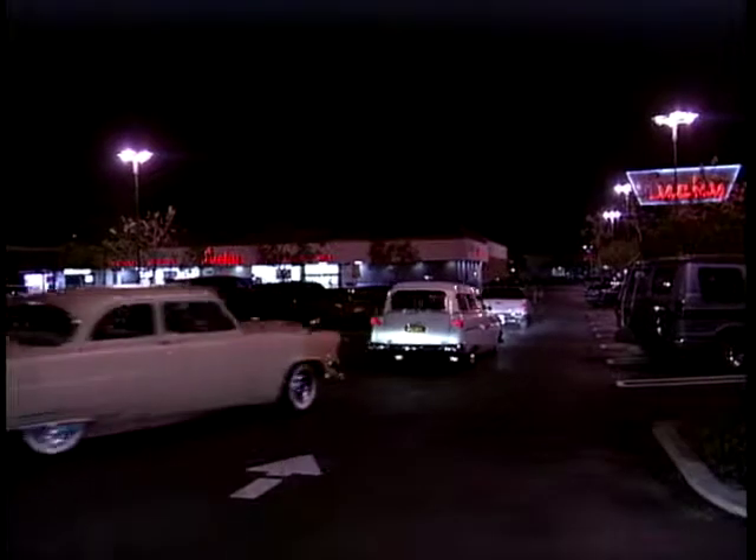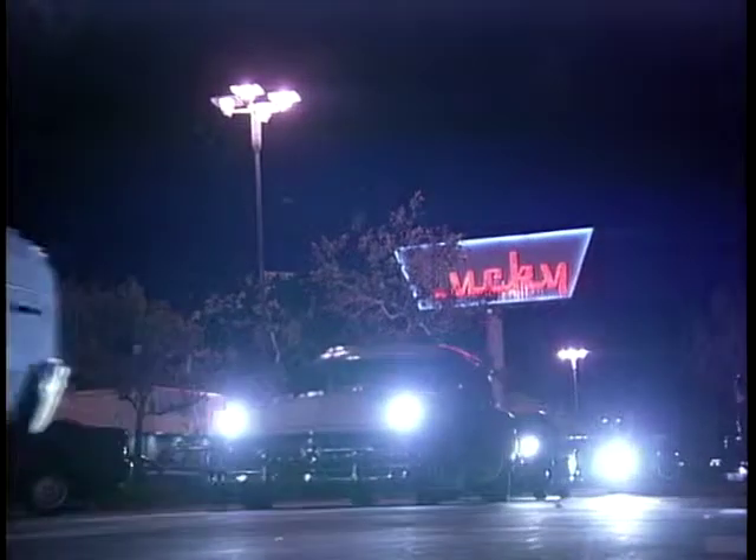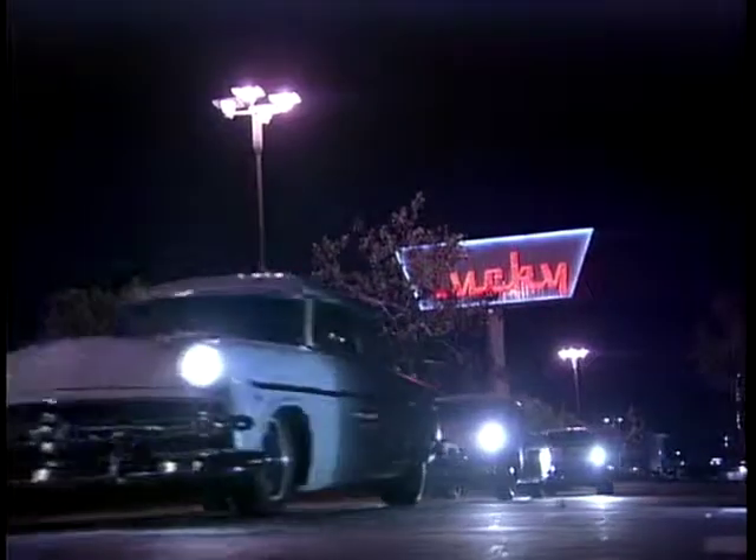Right across America there are hundreds of cruises every night. All it takes is a bright idea, a big car park, nice people with gorgeous cars, and lots and lots of lovely weather.